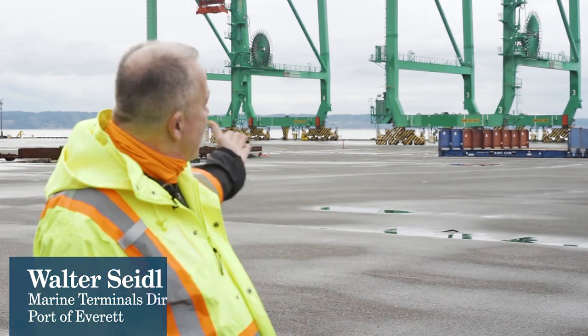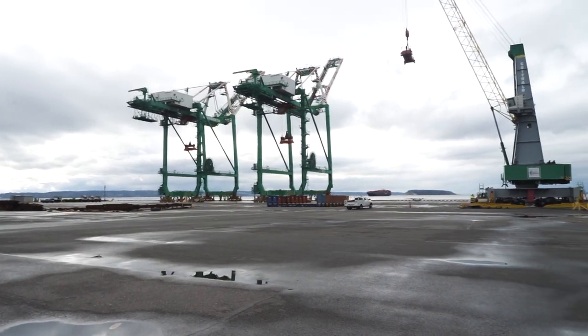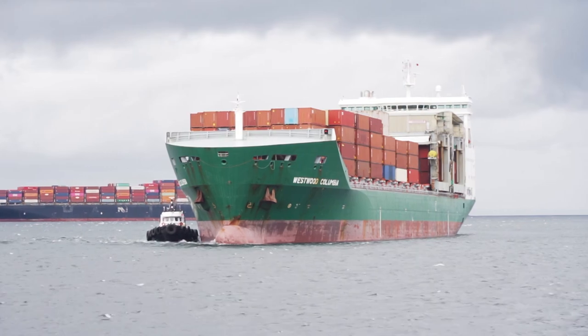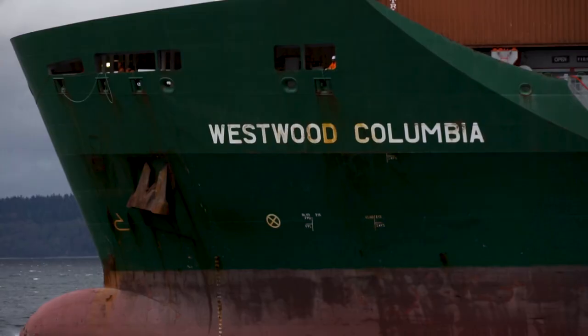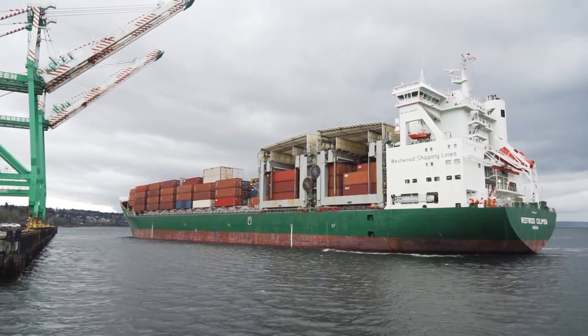We are going to have the very first ship arriving at South Terminal right behind me to utilize our new cranes — our beautiful new Mitsubishi cranes that are now fully functional and ready to go. The vessel's name is the Westwood Columbia. She's coming in from Japan, and once she's all fast and clear of customs, we'll take crane number three and boom it down over the ship and go to work.